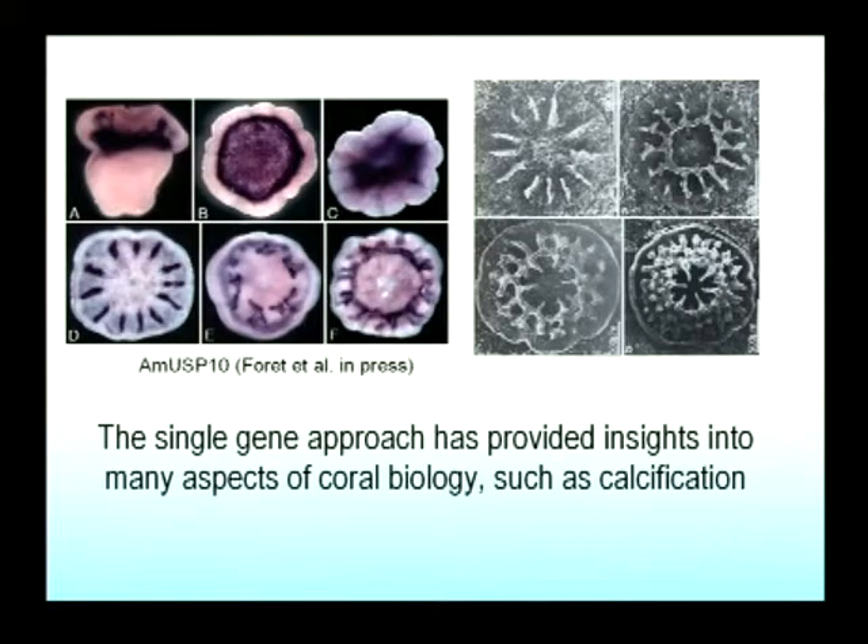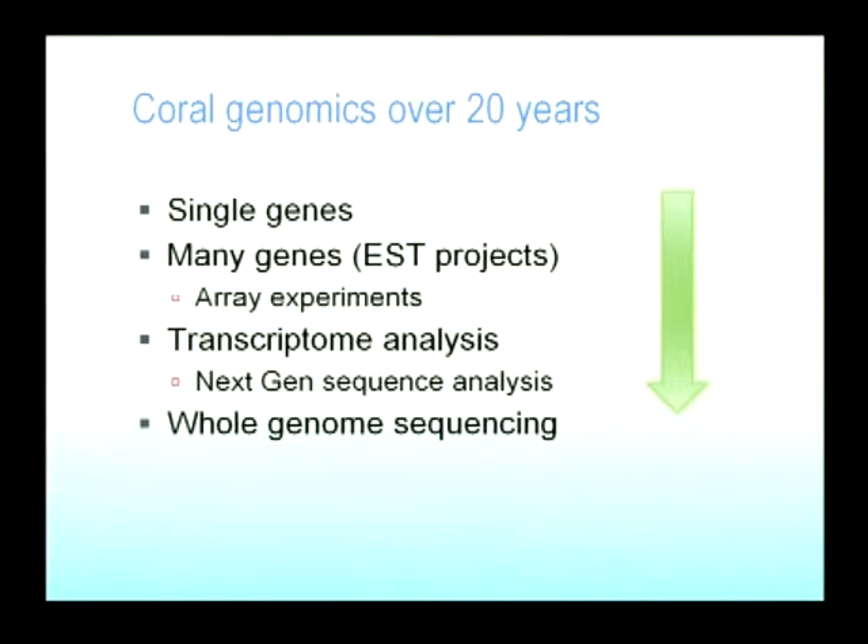These single-gene approaches that we've taken over the last 15 years have really advanced coral biology significantly. They've given us candidate genes for roles in specific processes such as calcification. You can see on the left the expression pattern of a gene we think is associated with calcification, because it's in the right place at the right time for a role in calcification. But now we're at the phase of whole transcriptome analysis.